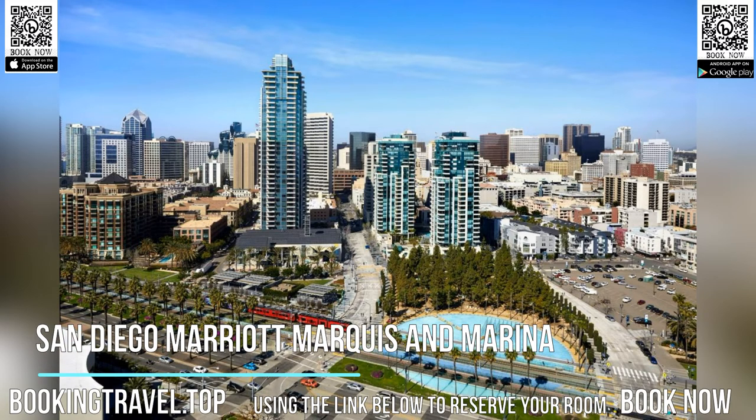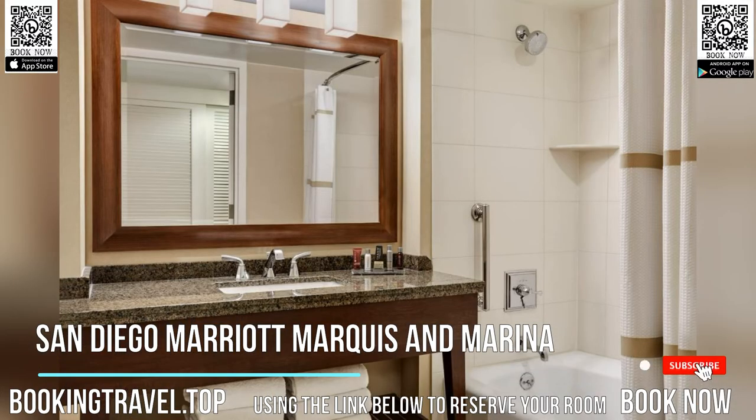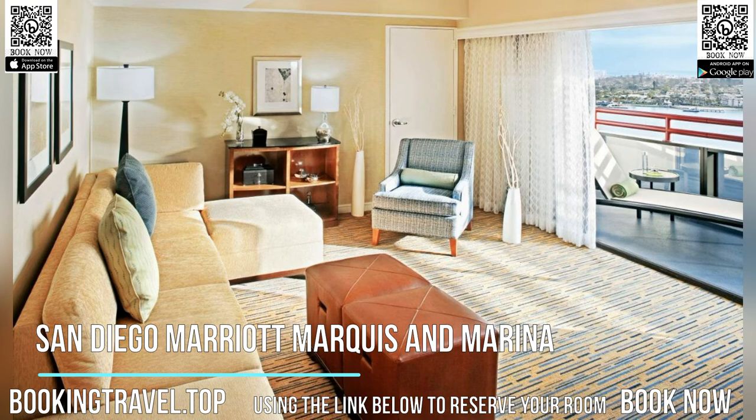This four-star hotel, located in downtown San Diego, offers scenic views of the waterfront and San Diego Bay. Guests can relax in the hotel's outdoor swimming pool and hot tub, or visit the on-site spa. The San Diego Convention Center is just two minutes' walk away.